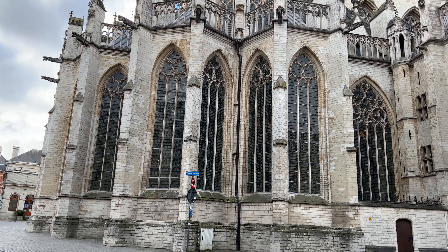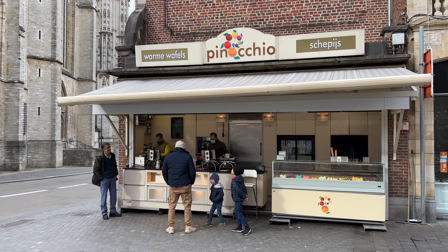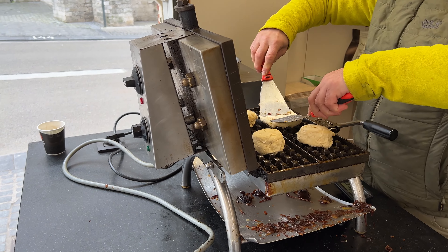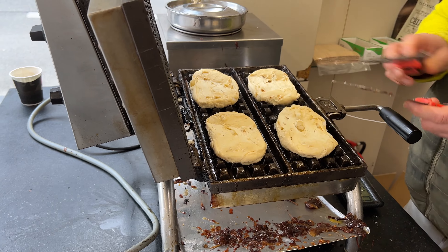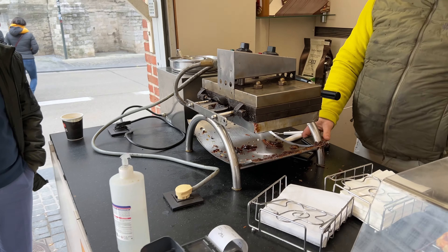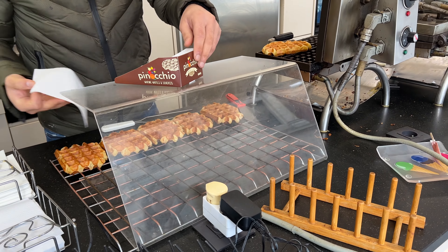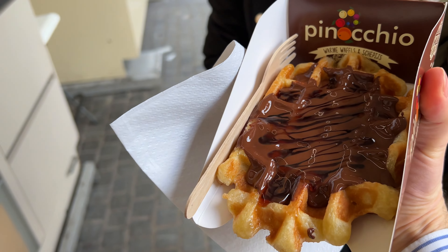This is what it looked like in the 1600s. Behind the church there's something even more important — the waffle place. They make fresh waffles and you can choose all kinds of toppings. They make them in a waffle iron and serve you the best hot waffles right on the main square of Leuven. I got the one with chocolate and caramel.